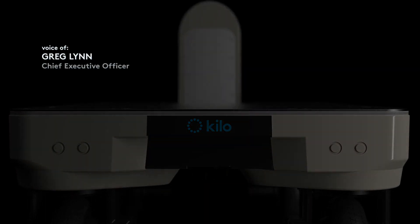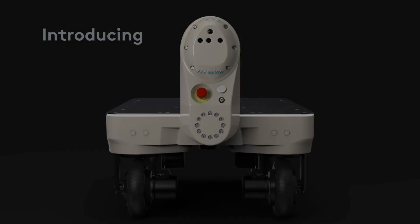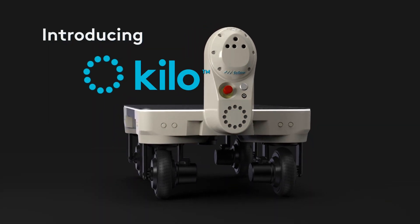At Piaggio Fast Forward, we think about how a robot can help somebody do something they want to do, rather than building robots that do things people don't want to do.